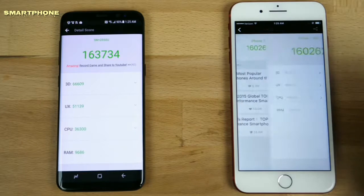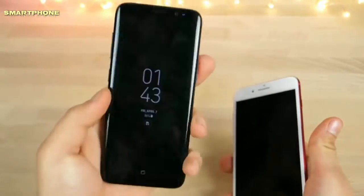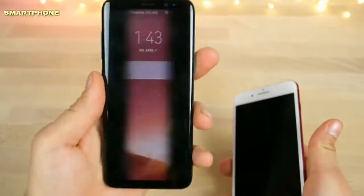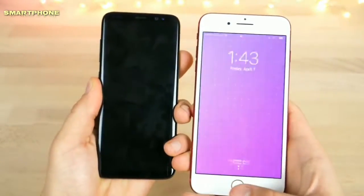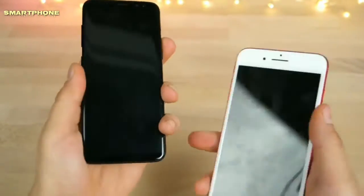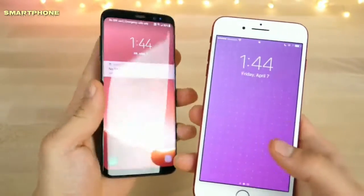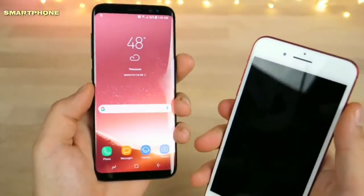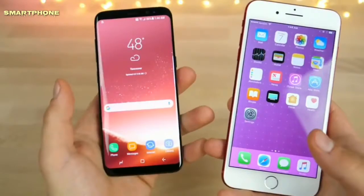163,734 — wow. Looking at the detailed AnTuTu results, the 3D score is higher on the Samsung Galaxy. Now for the fingerprint sensor: it's hard to perfectly locate the groove on the back of the phone — I'm sure I'll get used to it, but right now it's a little frustrating. One, two, three — this one has a shortened animation so it seems to jump in faster. With the screen on: one, two, three — wow, that's definitely much faster.